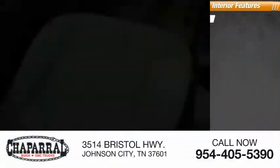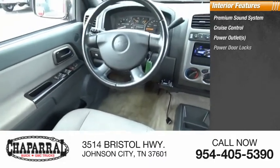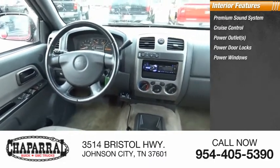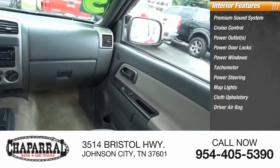Inside you'll find a premium sound system, cruise control, power outlets, power door locks, power windows, tachometer, power steering, map lights, cloth upholstery, and driver airbag.